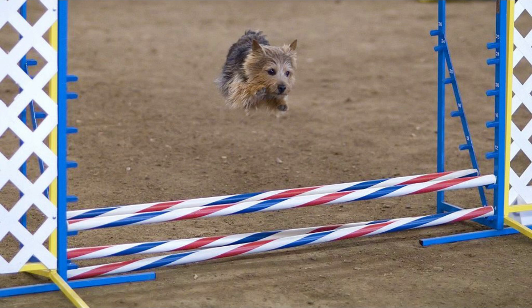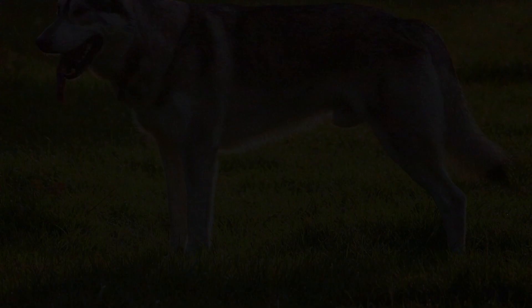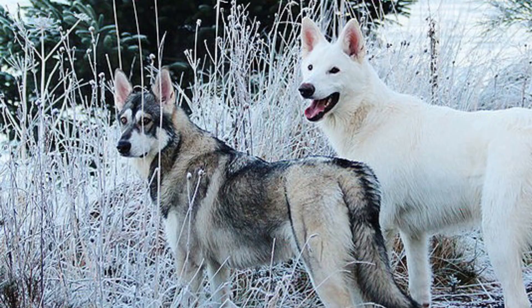Number 34: Northern Inuit Dog. This is still a young dog breed developed in the 1980s with the goal of creating a dog breed that resembles the wolf. But don't be mistaken by their appearance — this is not a wolf dog because they do not have any wolf blood in them. Their ancestors are Alaskan Malamutes, Siberian Huskies, German Shepherds, and Samoyeds.